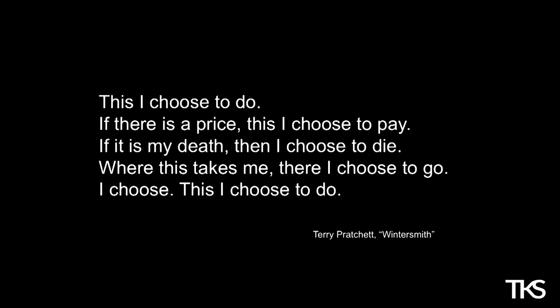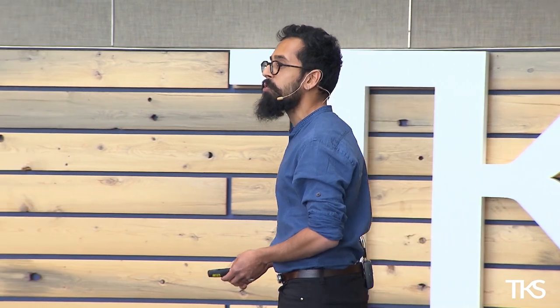I want to end with this quote from one of my favorite writers, Terry Pratchett — a fantasy writer. This occurs very early on in the book Wintersmith, where he's talking about a witch using this as a spell or an oath — a testament to the power of obsession. It says: 'This I choose to do. If there is a price, this I choose to pay. If it is my death, then I choose to die. Where this takes me, there I choose to go. I choose. This I choose to do.' So I ask you: choose to be obsessed. Thanks.